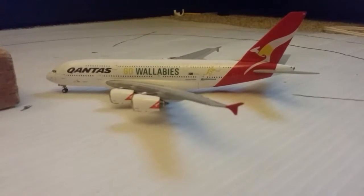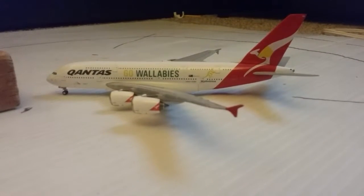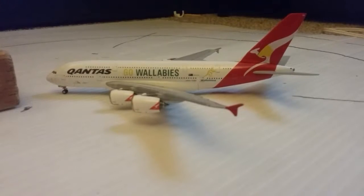School. School is one big thing. School has been keeping me behind from doing my airport updates.